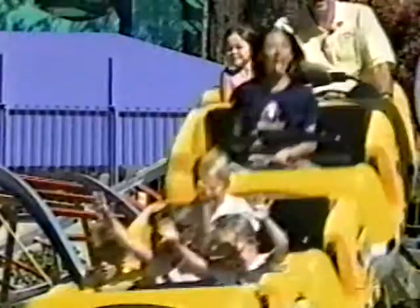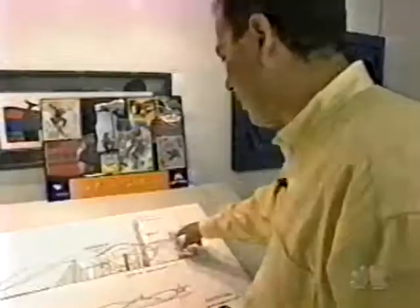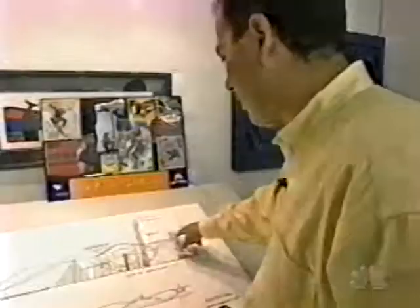Little roller coasters can be thrilling too, and not nearly as scary. When the new ride opens next year, it will answer one of the most frequently asked questions in roller coasters: What's next? What did next cost? $17 million. Six years in the making, from first idea, to drawings, to first ride.